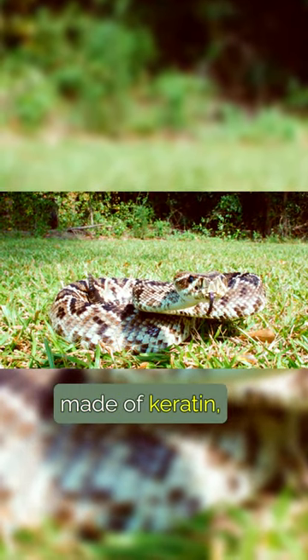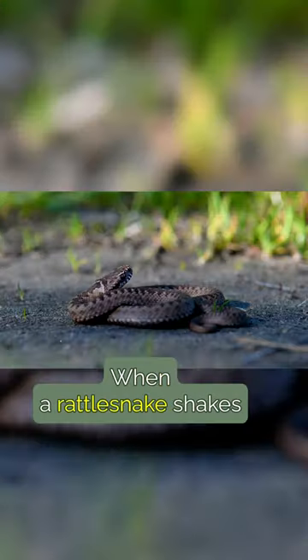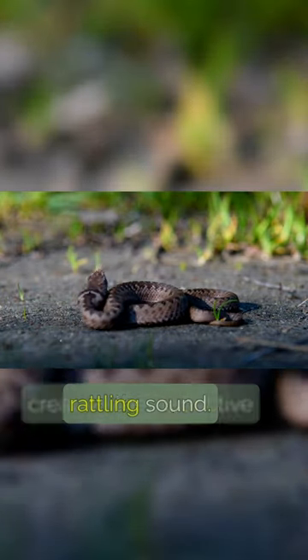These segments are made of keratin, the same material found in our hair and nails. When a rattlesnake shakes its tail rapidly, the segments collide with each other, creating the distinctive rattling sound.